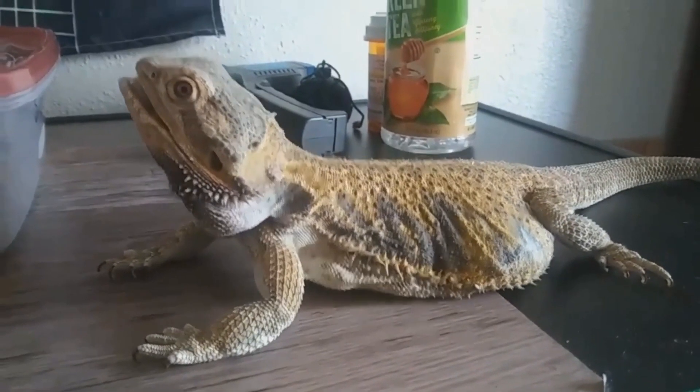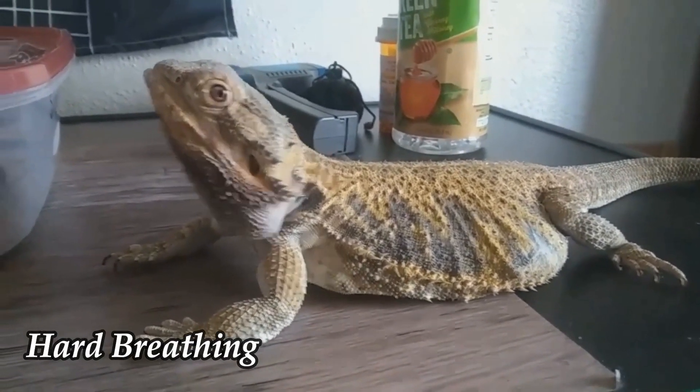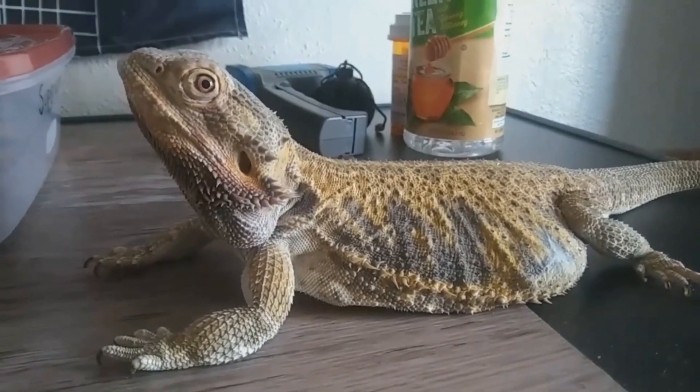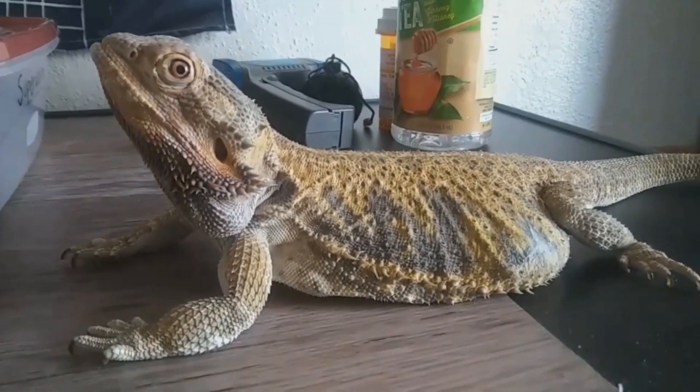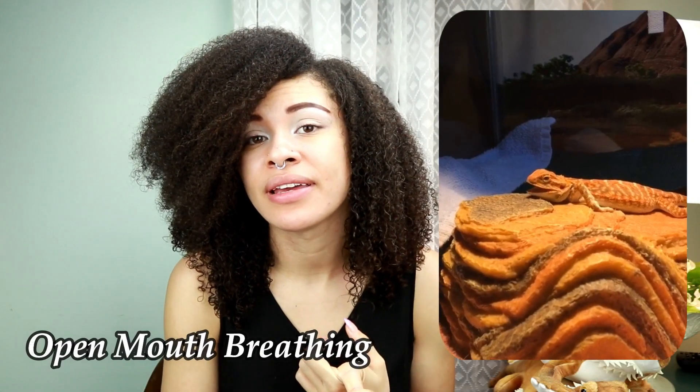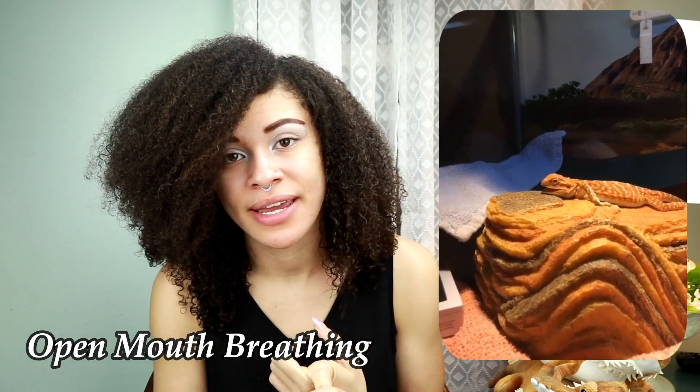Before we get into how to treat a respiratory infection — both upper and lower — let's go over what it looks like so you can catch it if it occurs with your lizard. The first sign you will notice is hard breathing — unnaturally hard breathing, as if the lizard has been running around or just had a really hard workout.